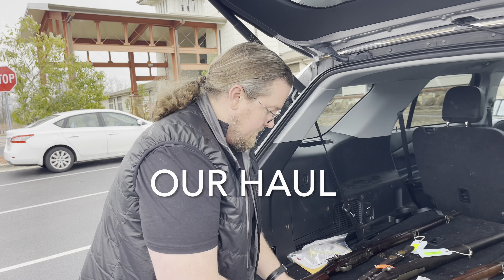Grant, what did we pick up here? So I picked up a 1917 Eddystone, a World War I dated leather sling, and then a 1903 Springfield in the original stock. You can see it has this straight grip, has the hump up here.